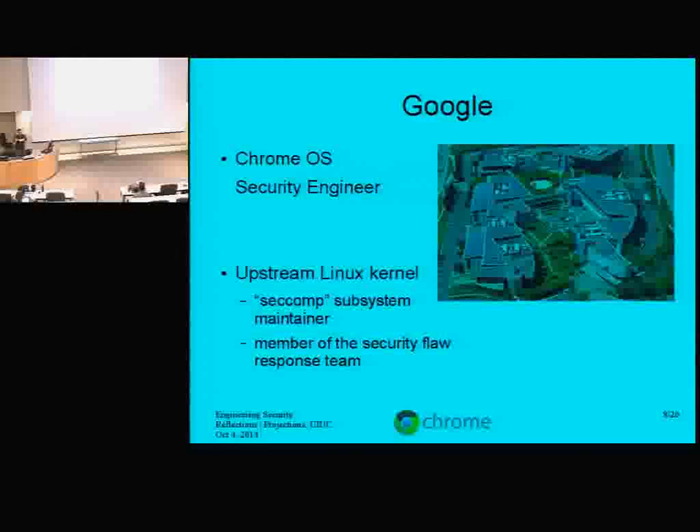While I was perfectly happy working on Ubuntu, my work on the kernel caught the attention of some people working on Chrome OS at Google. Google made me an offer I couldn't refuse, and I started working for them. Because of my continuing work on identifying and fixing problems and giving talks about Linux kernel security, I'm now actually part of the upstream Linux kernel's security response list.